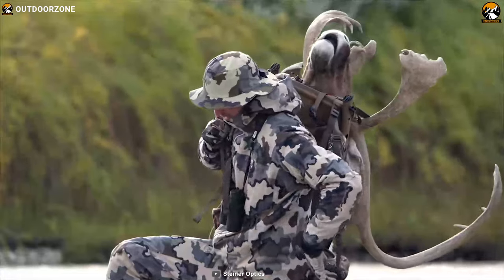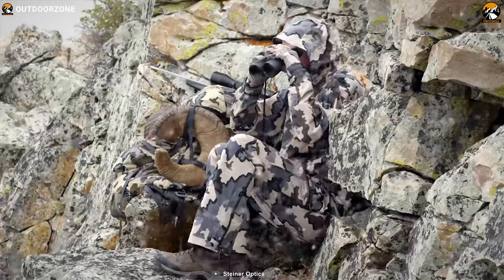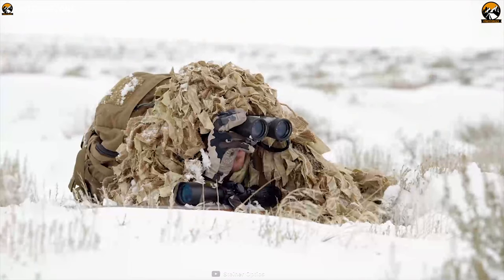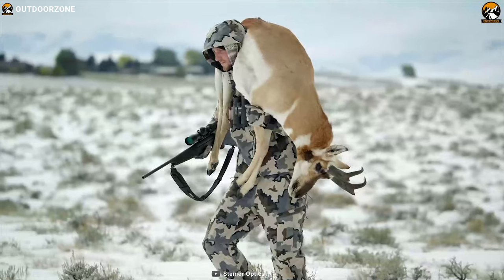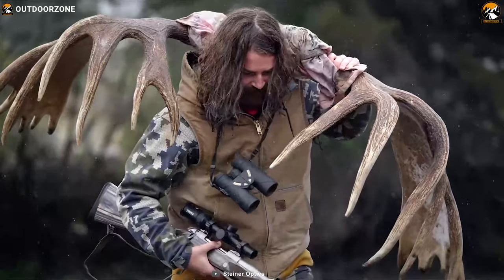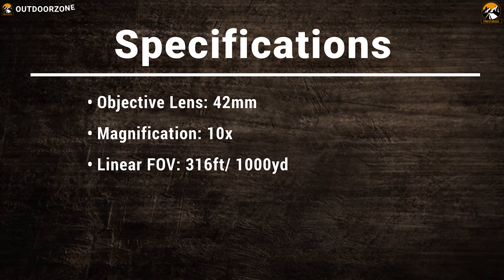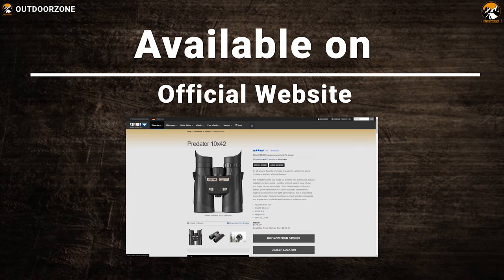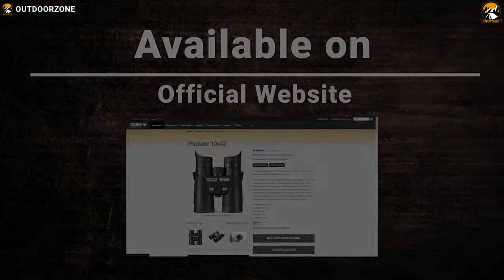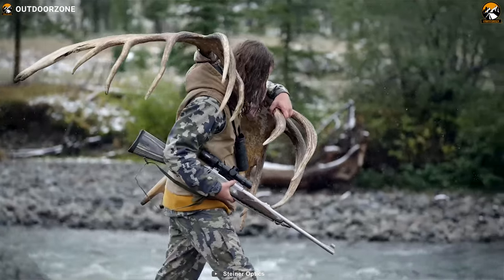It comes in a polycarbonate housing with NBR long-life rubber armoring, making it durable enough to withstand 11 grams of impact. This binocular comes in a nitrogen-purged construction with O-seal which makes it fog-proof and waterproof, allowing you to use it confidently in any weather condition. The Steiner Optics Predator Series Binocular delivers high performance with accuracy to increase your success rates in hunting.